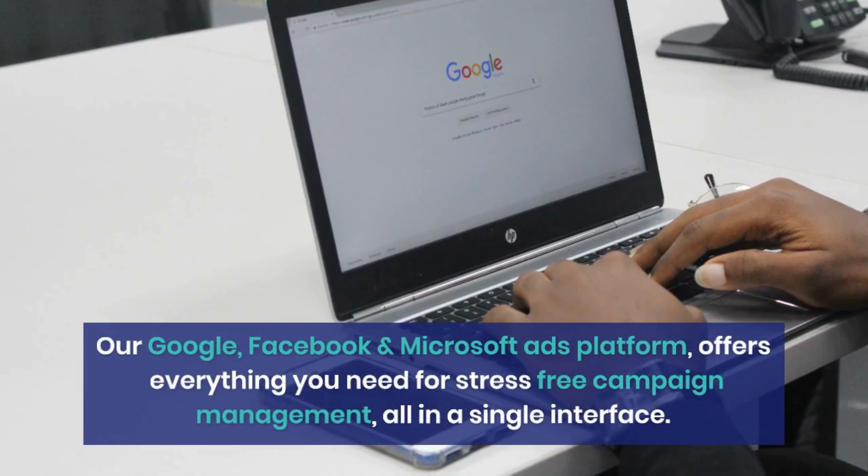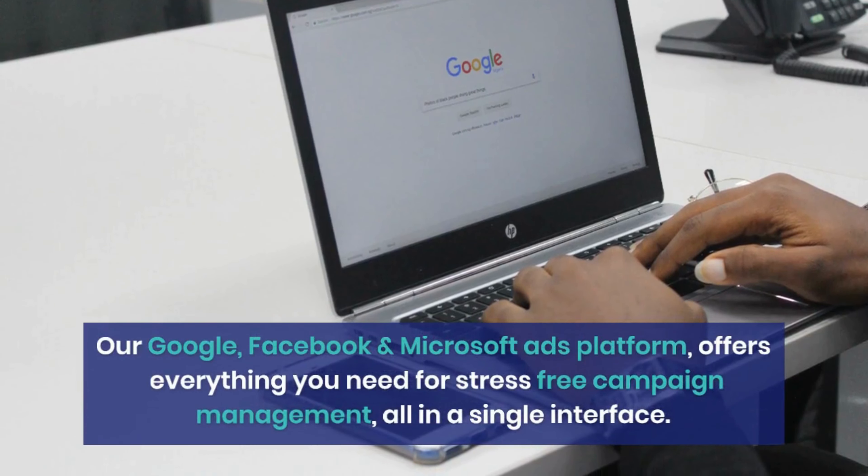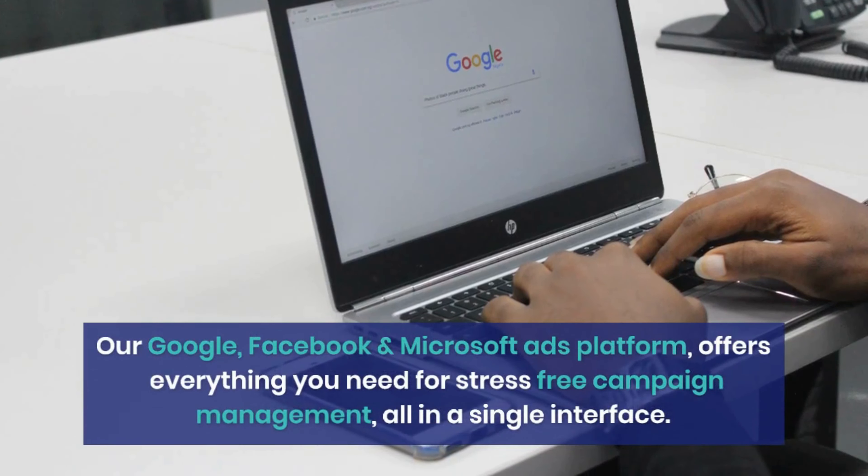Our Google, Facebook and Microsoft ads platform offers everything you need for stress-free campaign management, all in a single interface. The award-winning ad management platform offers complete control 24/7. Rule-based automation saves you hours every week. 24/7 optimization helps to improve your quality score, conversions and ROI.